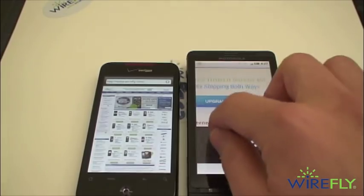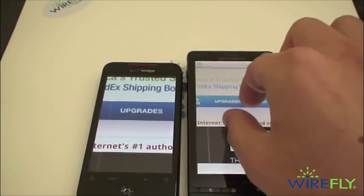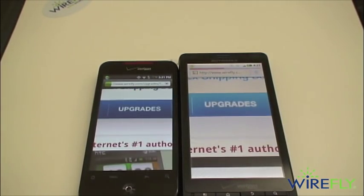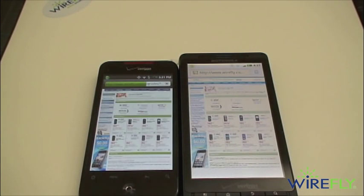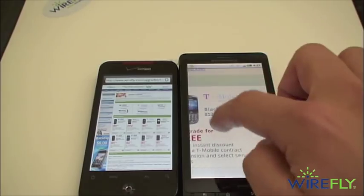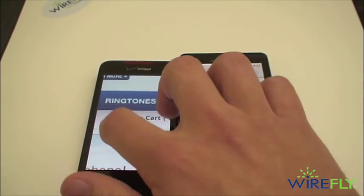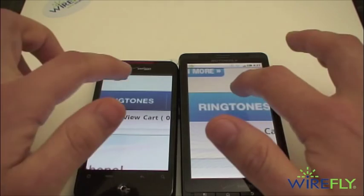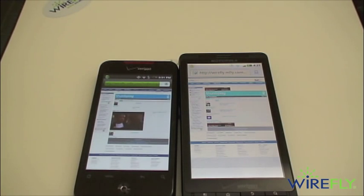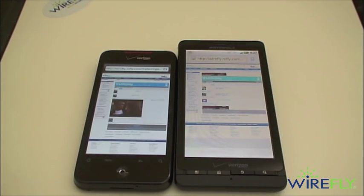Zooming into a link that neither phone has been to, tapping at the same time — the Droid X is slightly faster than the Droid Incredible. Trying another link on ringtones, both are very speedy phones, but again the Droid X seems to be a second or two faster than the Droid Incredible.